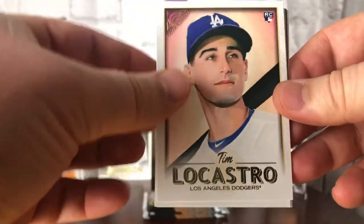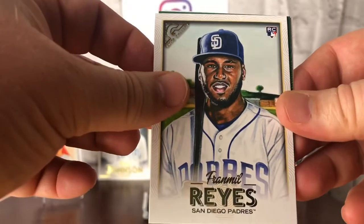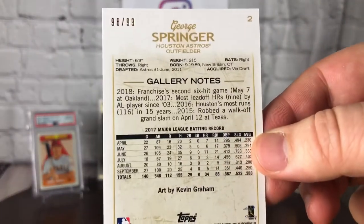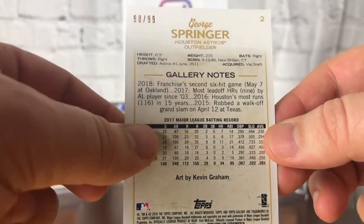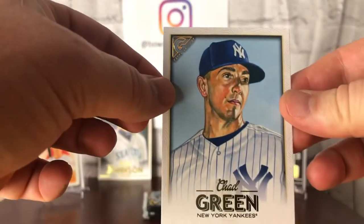Tim Locastro rookie and Chris Bryant. Premio Reyes — Reyes rather. I think we've got a green parallel here of George Springer, numbered to 99 — 98 out of 99. Very nice. Artist is Kevin Graham. Great parallel. And to round out the pack, Chad Green of the Yankees, who I've never heard of.